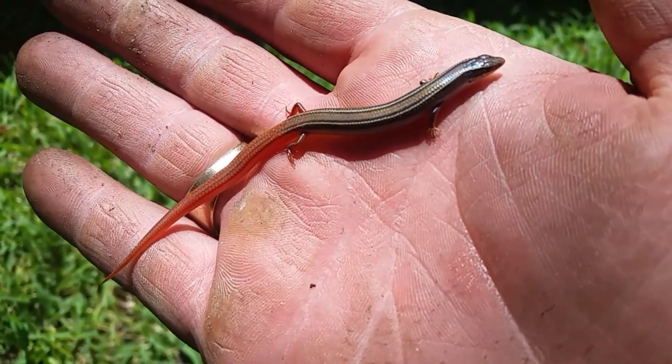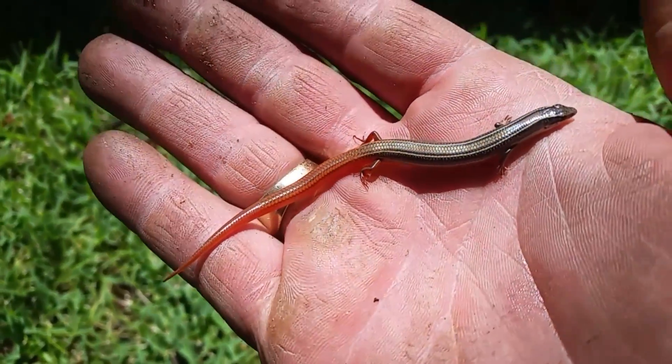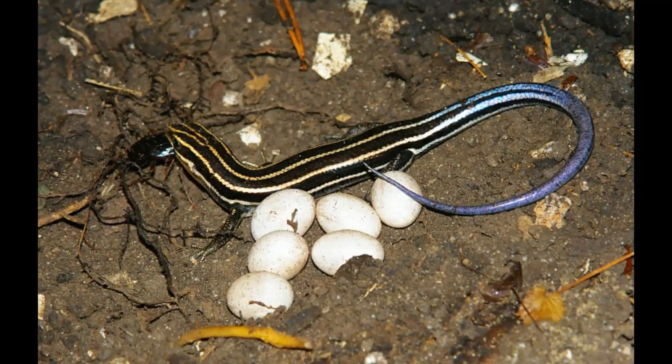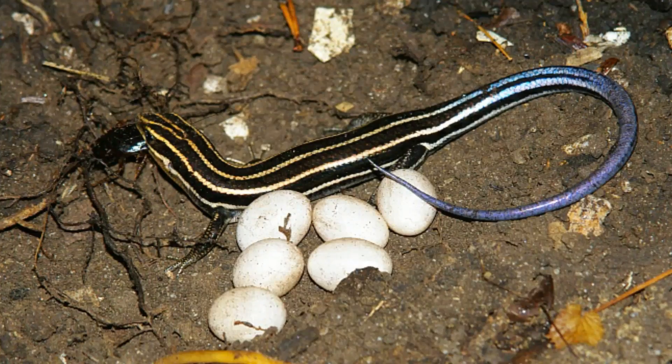The mole skink is a truly stunning species with a brightly red tail and sleek appearance. At first I thought this was a regular ground skink that had regenerated its tail. The mole skink lays a clutch of two to four eggs, and unlike popular belief, the mole skink is quite a family person — it stays with its eggs until they hatch.